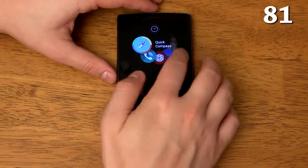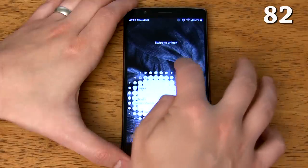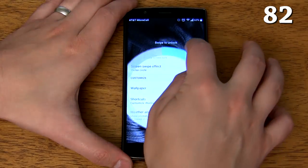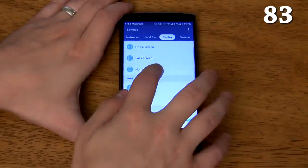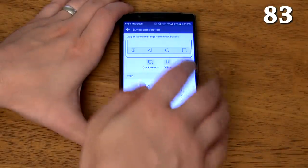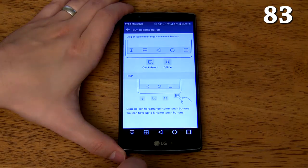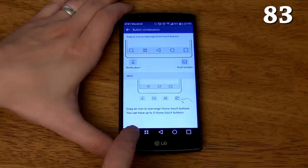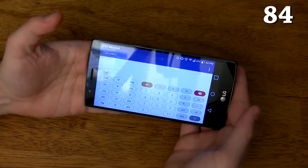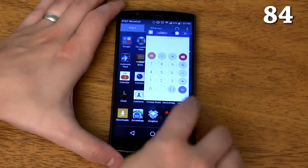It has some of the coolest unlock effects I've ever seen — among those are circle, mosaic, light particle, soda, vector circle, and my personal favorite, hula hoop. You can modify your home touch buttons to have up to five buttons enabled at the same time in any order. Aside from the standard back, home, and recent apps buttons, you can add a button to pull your notification shade down, launch dual window, launch Quick Memo, and quickly launch one of your QSlide apps. The calculator app turns into a scientific calculator when you turn it sideways, and you can view your calculation history. There's also a button to put the calculator directly into QSlide mode.